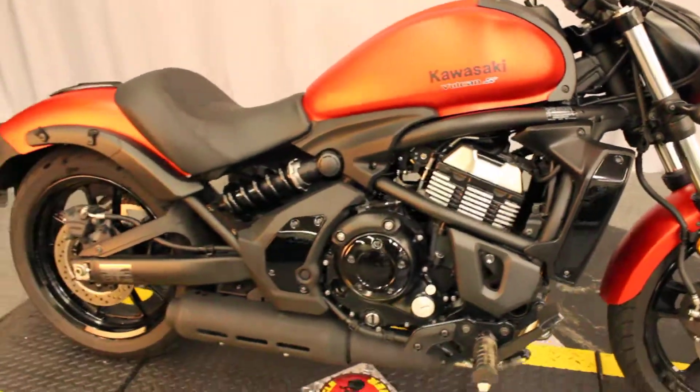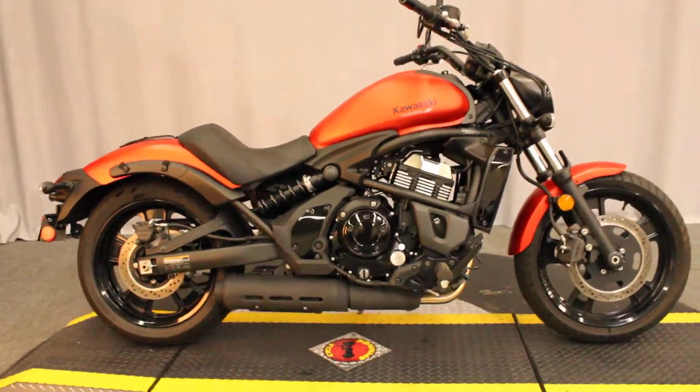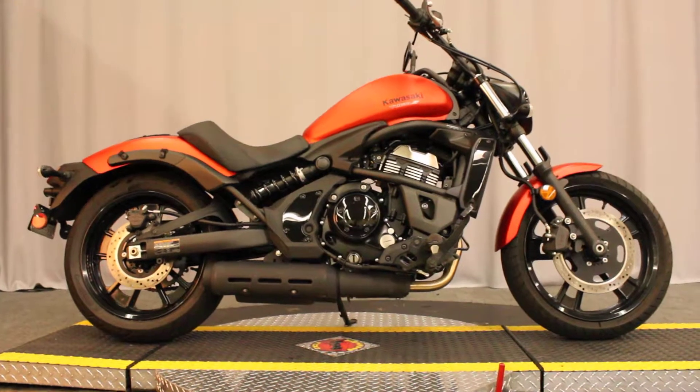That process starts with a test ride, which is available seven days a week at North County Indian Motorcycle in San Marcos.